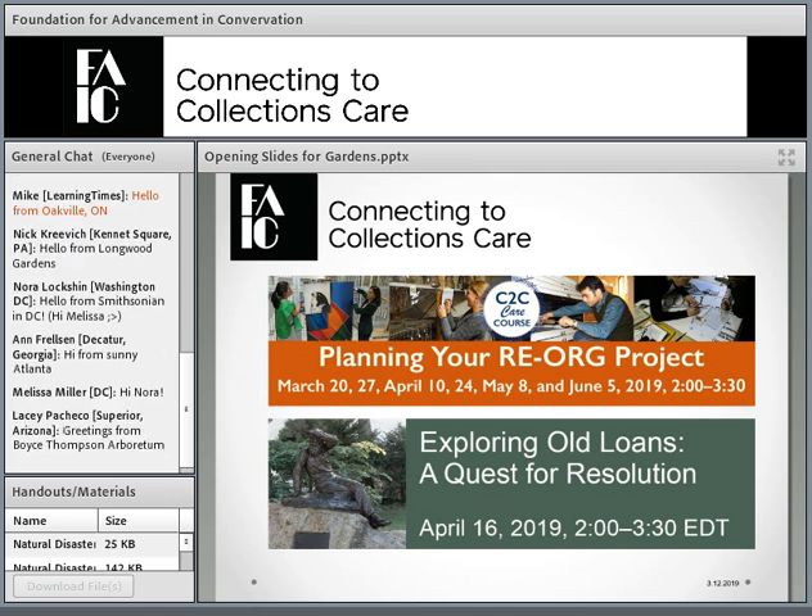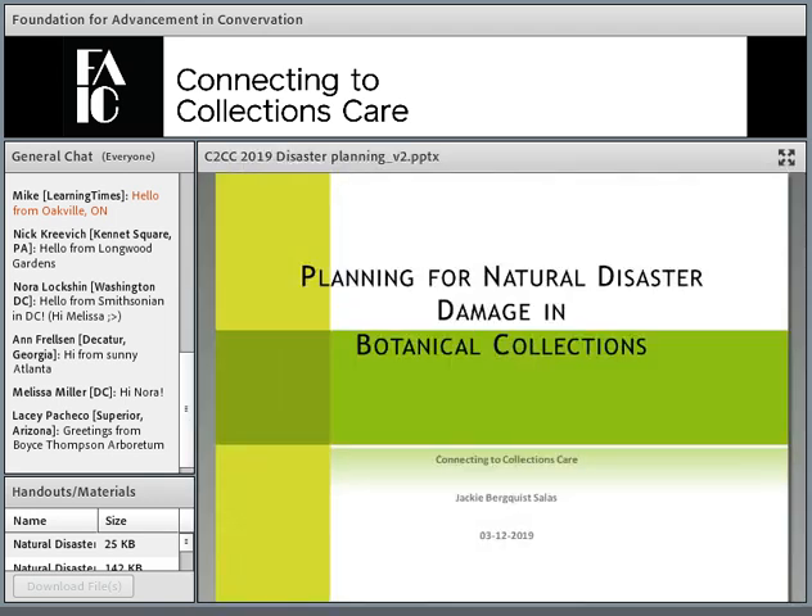This month we have the beginning of another course, Planning Your Re-Org Project, which we're doing with CCI in Canada and UNESCO. Re-Org is a fabulous storage planning program — the first time anything like this has been offered in the US. Our next free webinar, Exploring a Loan, will be on April 16. And without further ado, I'm going to turn this over to Jackie Salas.